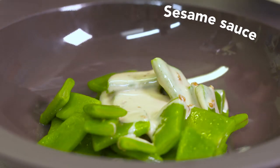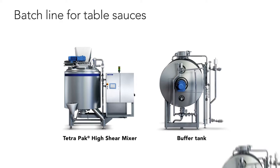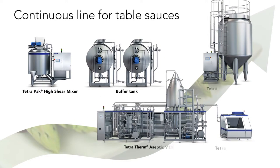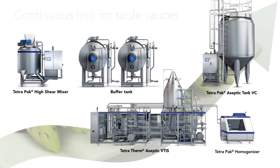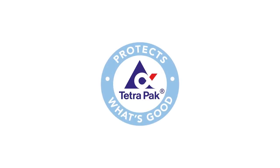Spice up your production. Start modernizing with a batch line. When your sales of sauces expand, you can easily upgrade to a continuous line. Take your food production to the next level with Tetra Pak.